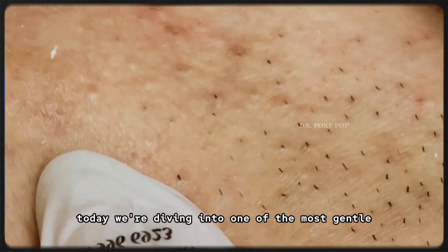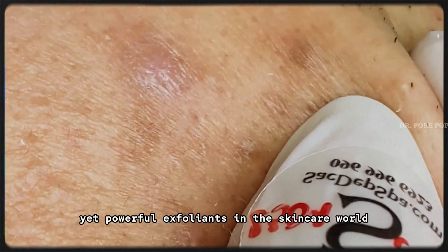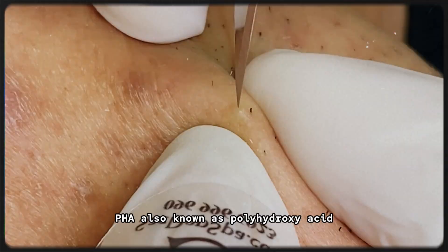Today we're diving into one of the most gentle yet powerful exfoliants in the skincare world: PHA, also known as polyhydroxy acid.